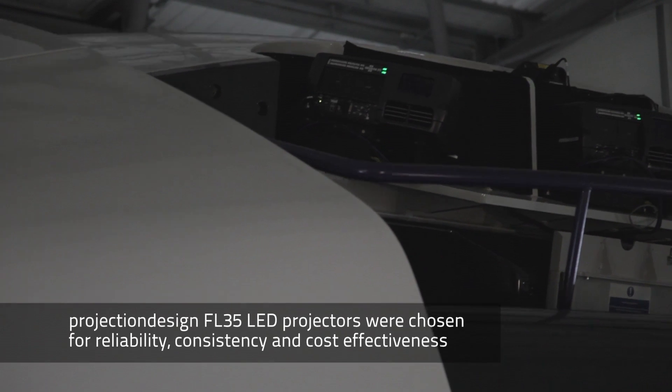Why did we select this projector? Well, we needed something that was consistent, reliable, and cost effective over the life of the program, and that's why we selected the FL35 from Projection Design.